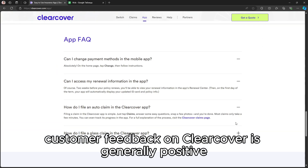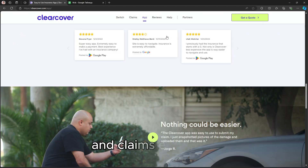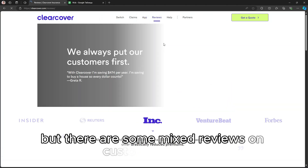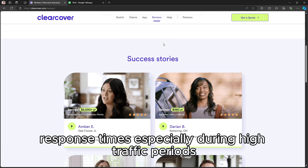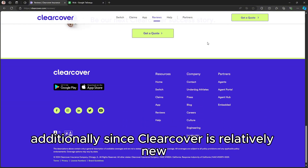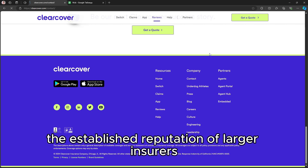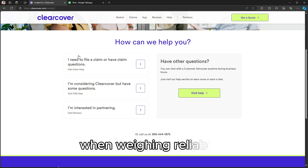Customer feedback on ClearCover is generally positive, especially regarding affordability and claims efficiency. But there are some mixed reviews on customer service response times, especially during high traffic periods. Additionally, since ClearCover is relatively new, it may lack the established reputation of larger insurers, which some business owners may consider when weighing reliability.